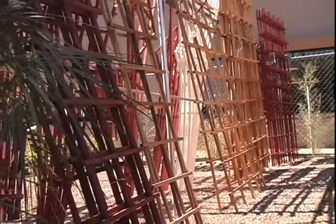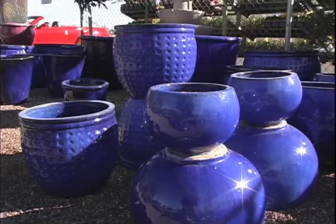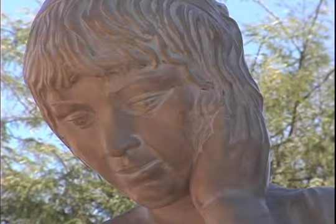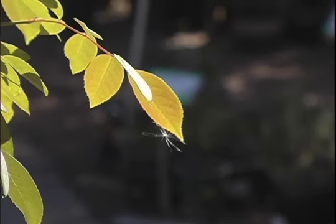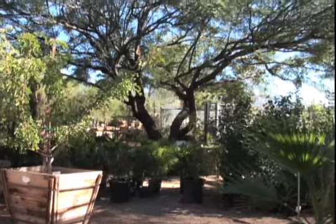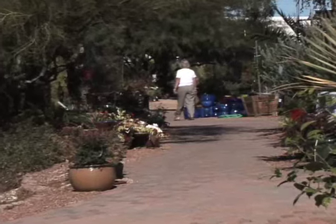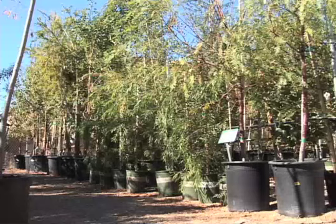The Rose Garden attests to the fact that you can grow roses in Arizona. There are 18 roses in the garden, including Floribunda, Hybrid Tea, Grand Flora, Climbers, and Shrub. Major rose growers ask us to test their new roses in this garden. On the third Saturday of January, we host the local Rose Society to teach pruning and rose care.